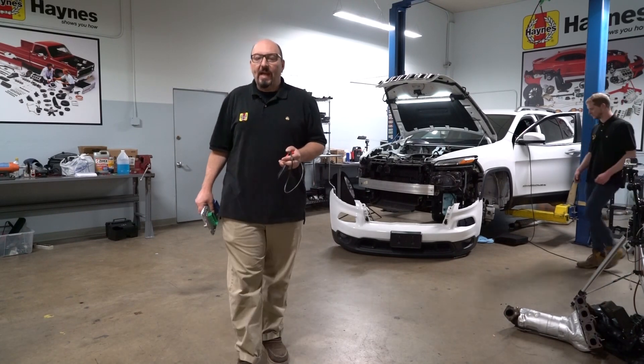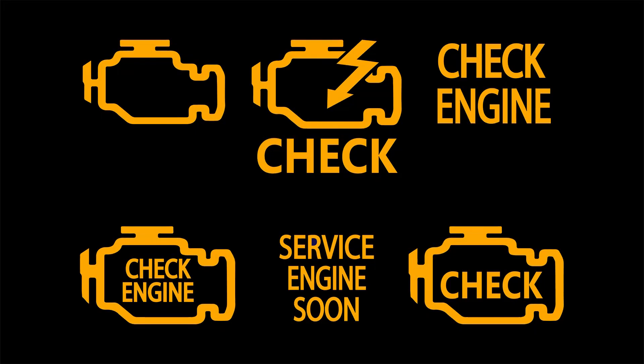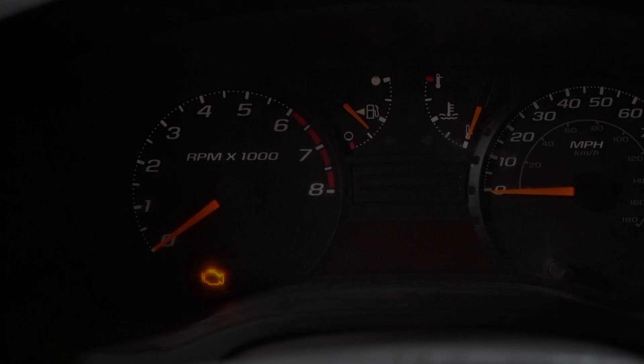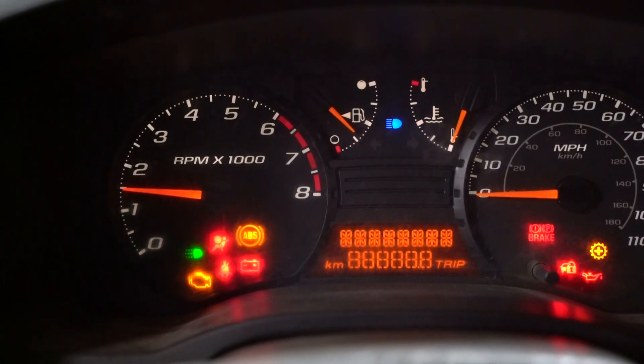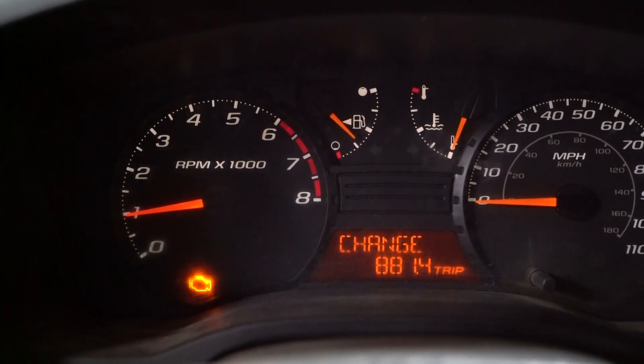Have you ever noticed a warning light on your dash when you're driving your vehicle? It may say check engine, or service engine soon, or it might simply be an icon in the shape of an engine. It should always come on for a couple of seconds and then go out when you start your car. What happens if it stays on, or what happens if it comes on while you're driving?